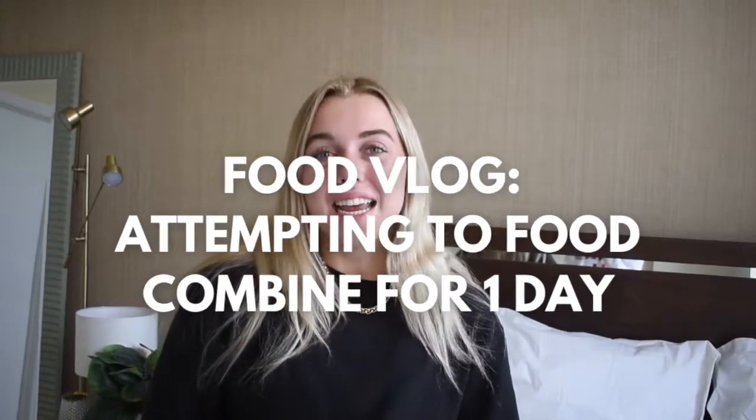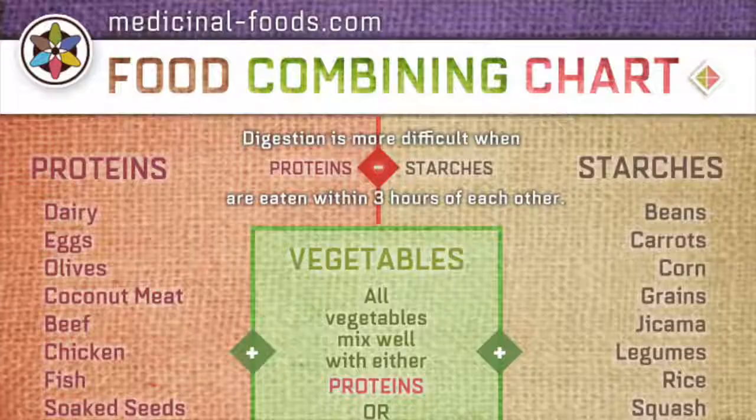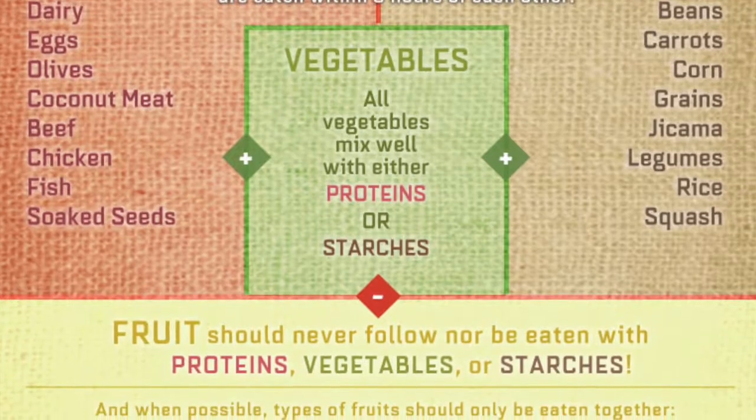Today I'll be walking you through one day of me attempting to food combine for the entire day. Food combining is basically pairing certain types of food together to optimize your digestion so that you have more energy and feel less bloated throughout the day. I did the 21-day reset by Kenzie Burke a few months ago and felt significant changes, so I want to try it again for a day and see if I can do it.